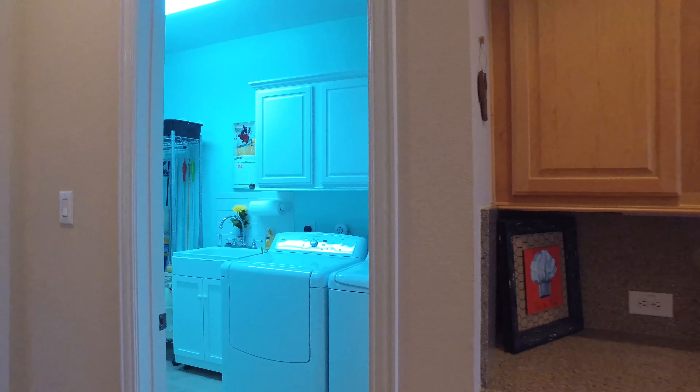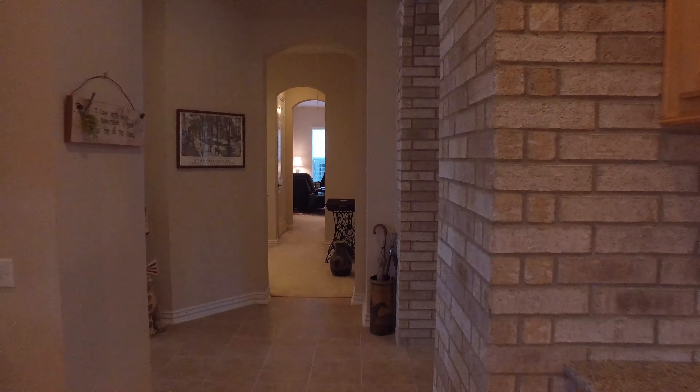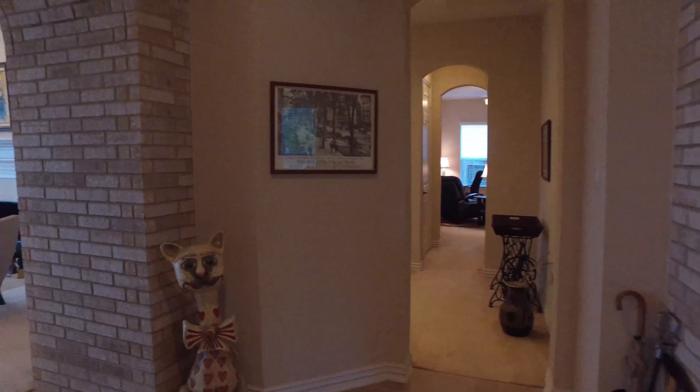Just off of the living room, you'll find this large, beautiful kitchen. Just look at the amount of space. I love the recessed lighting and the under cabinet lighting — that's always a great touch. There's plenty of cabinets and countertops, which makes it perfect for preparing large meals, hosting big parties, or just for a big family.